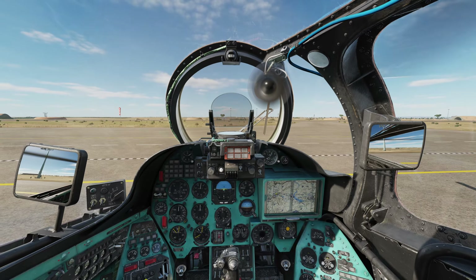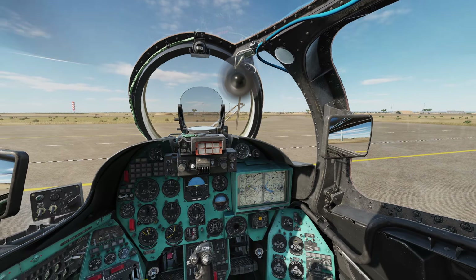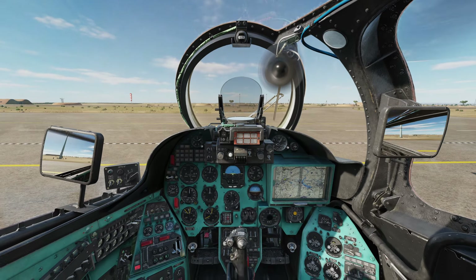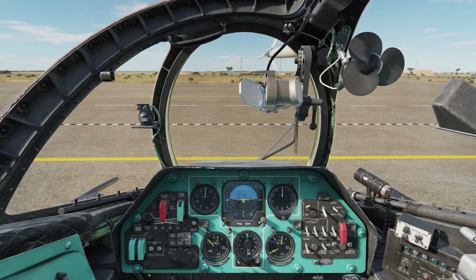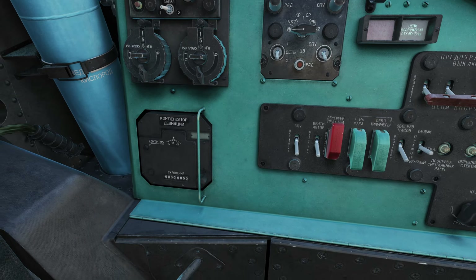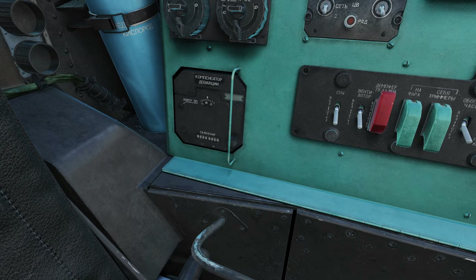Here we are in the cockpit of the MI-24 P-Hind. The KM-2 system is located in the co-pilot gunner seat, so we are going to switch up here. Once here, in the bottom left-hand corner, we will find the KM-2 Magnetic Declination Adjustment System.